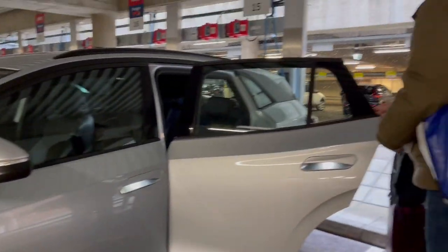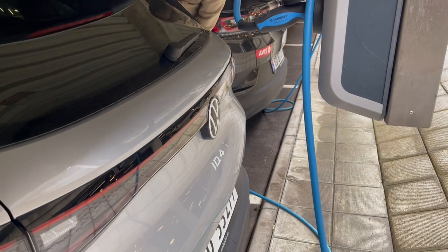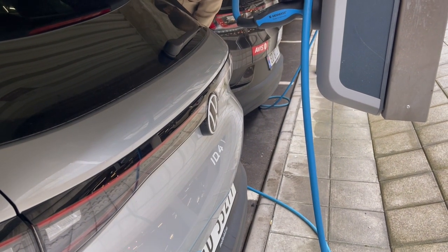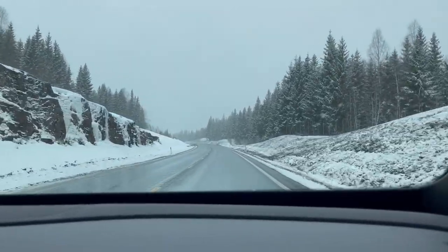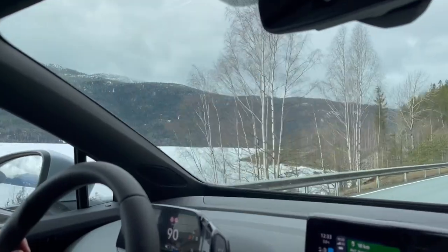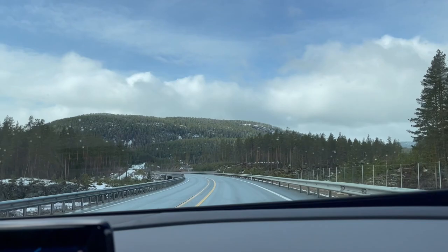We're driving from Oslo to Bergen cross-country. We rented an electric car because gas is very expensive in Norway. Our road trip began at the Oslo airport where we picked up our electric car and headed on a cross-country adventure to Bergen, a picturesque city located on the west coast of Norway.